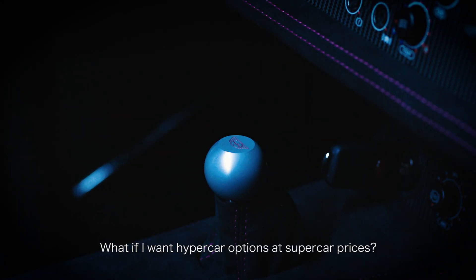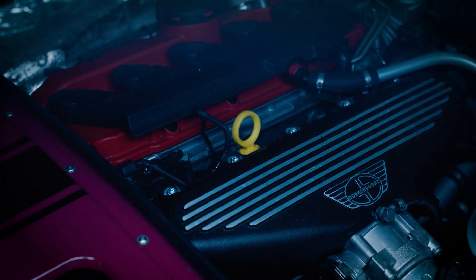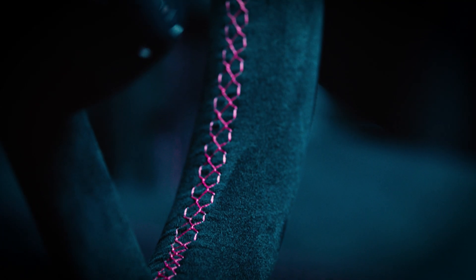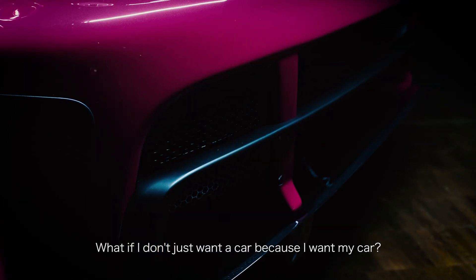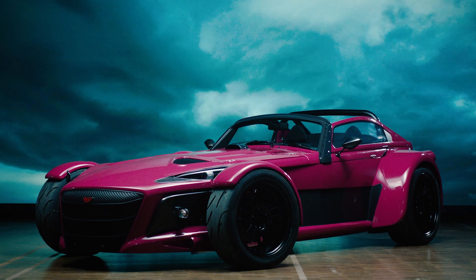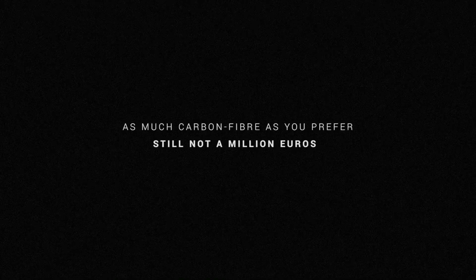What if I want hypercar options at supercar prices? What if I don't just want a car? Because I want my car. What if I want a black paint?